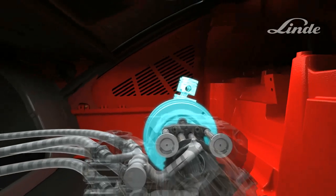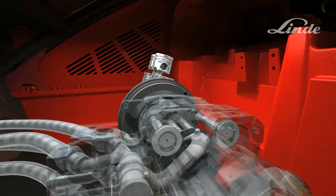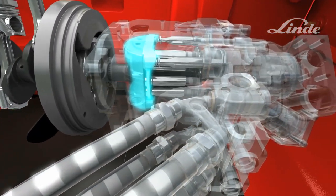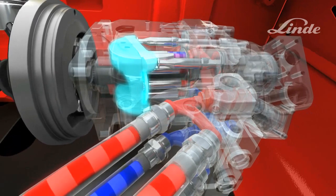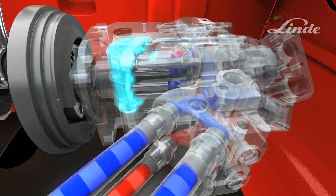How does the system work? The truck's engine drives an axial piston pump, which consists of a cylinder block with pistons rotating on a circular disk called a swashplate, whose angle can be adjusted steplessly from zero to maximum to control the flow of oil. If the swashplate is angled to the other side, the oil will flow in the opposite direction.